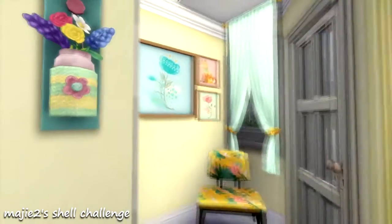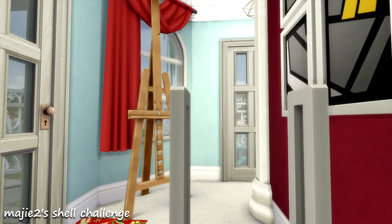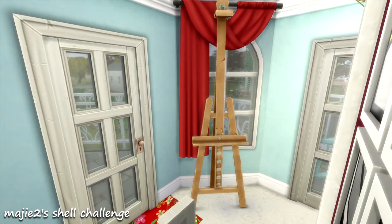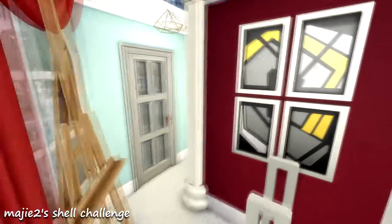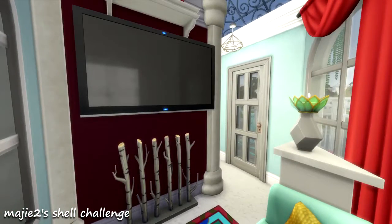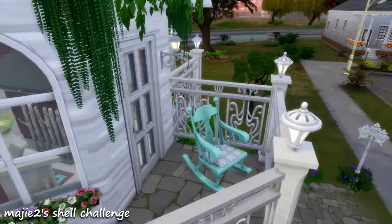So back here we actually have a ladder. So glad they came out with the ladders — it's such a help. Here is the upstairs. We have a little painting area here. There's some of that yellow brought in from downstairs on the accent wall, and then there's kind of the living room up here — you got the TV on that wall there.